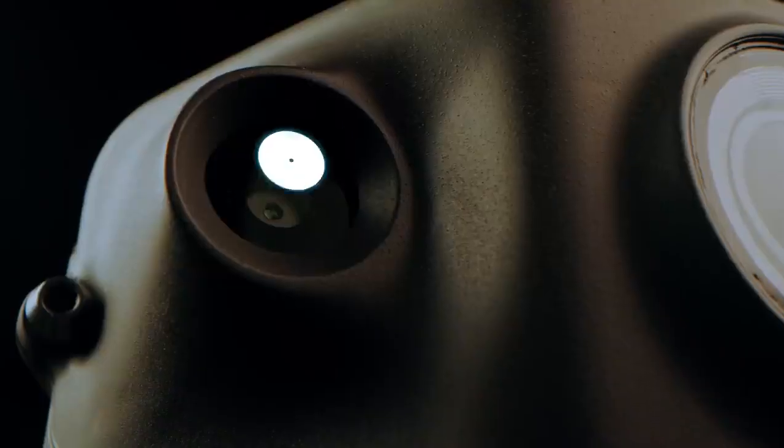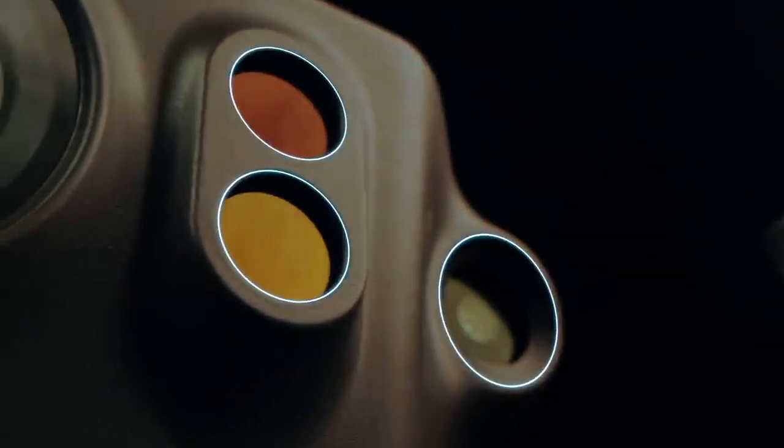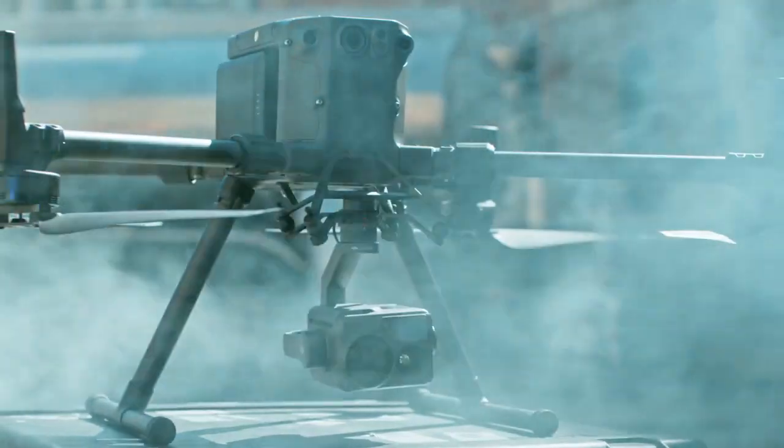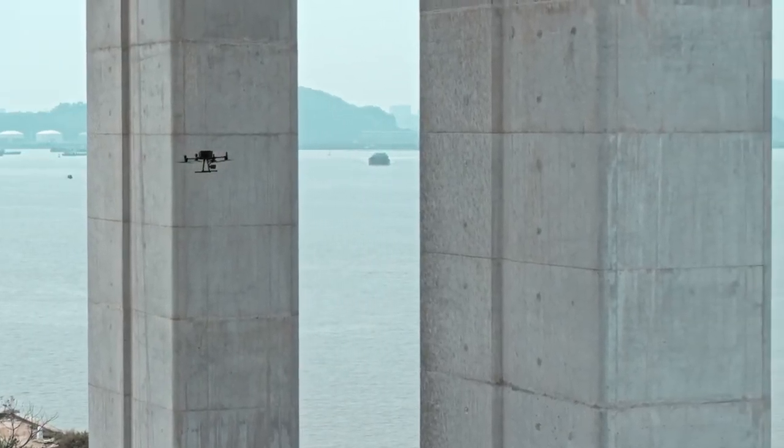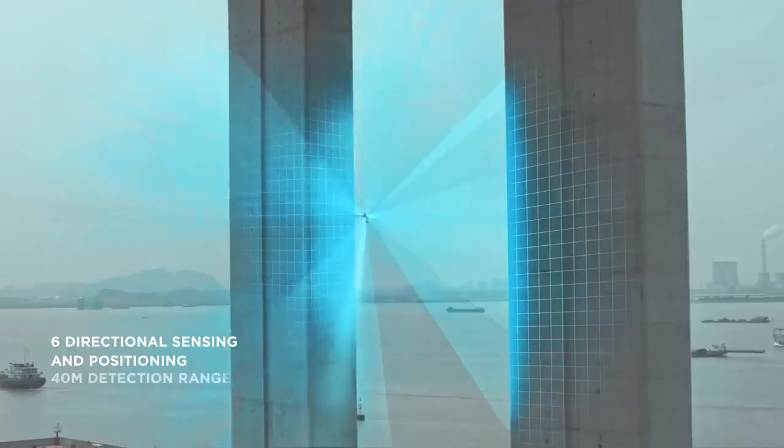For the first time ever, dual vision and TOF sensors appear on all six sides of the aircraft, providing the Matrice 300 RTK with the ultimate positioning and obstacle avoidance capabilities.